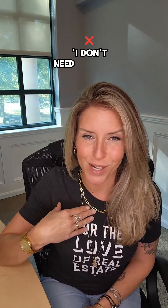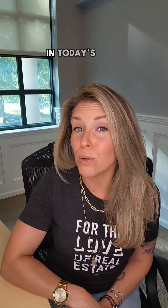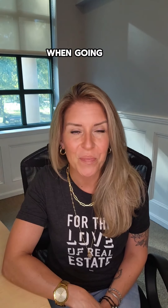Hello and welcome back to our six-part series, I don't need no stinking realtor — buying a home without the help of a real estate agent. In today's episode: negotiation tips and submitting your offer without an agent. We're diving into the art of negotiation when going solo. Let's get started.